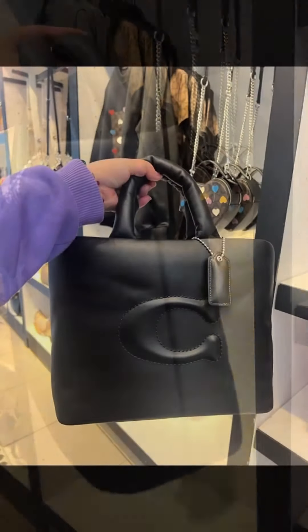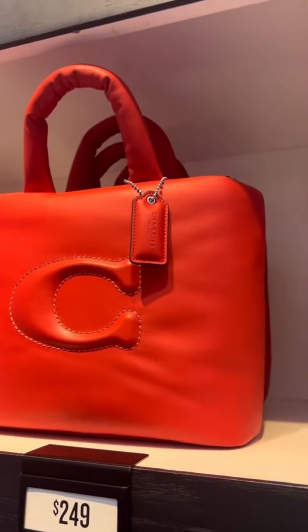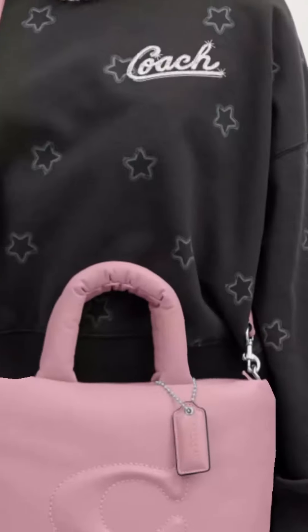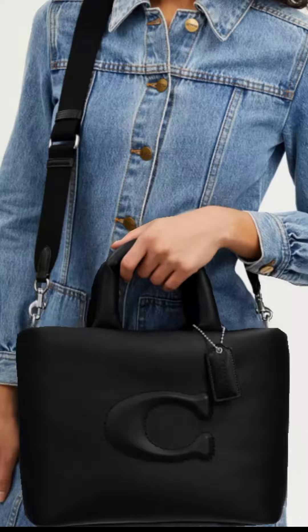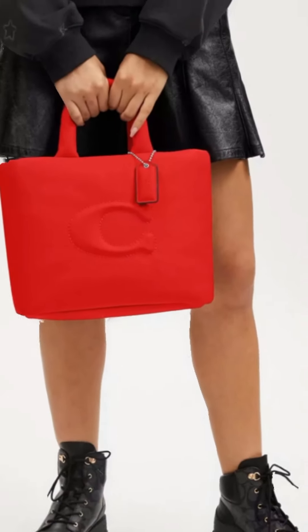Overall, the Coach Pillow Tote is a great choice for women who are looking for a stylish and functional tote bag. It's well-made and spacious, and it comes in a variety of colors to choose from. However, it can be a bit expensive, and it doesn't have a lot of compartments or pockets.